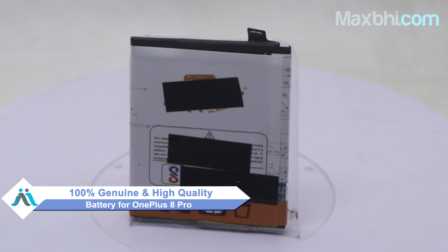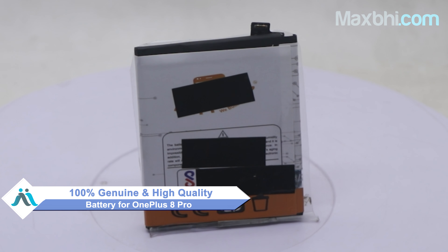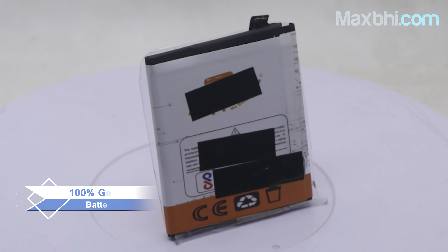You can buy your OnePlus 8 Pro's new battery, which is a 100% genuine quality product that works similar to your original product with a perfect fit for your OnePlus 8 Pro. This battery is checked and inspected before quality is assured.